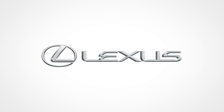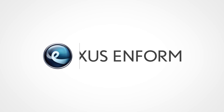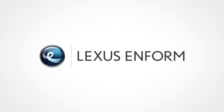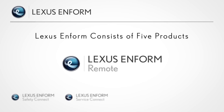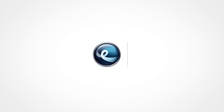LexisInform, our branded connected services, is designed to provide enhanced peace of mind, convenience, and infotainment in one comprehensive package. LexisInform consists of five products: Safety Connect, Service Connect, Remote, Destinations, and AppSuite, each of which offers unique ways to enhance the driving experience.